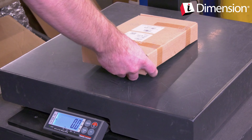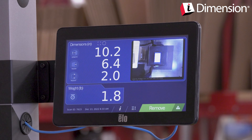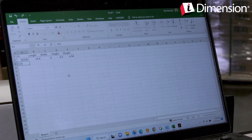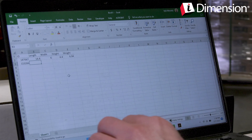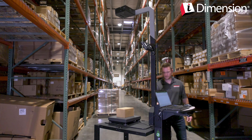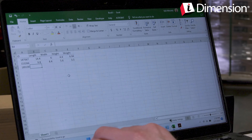When an object is placed within the scan zone, iDimension Plus automatically and almost instantaneously calculates dimensions and displays length, width, and height on its onboard color touchscreen display. A USB barcode scanner can be connected to manually trigger dimensioning and add barcode text data.